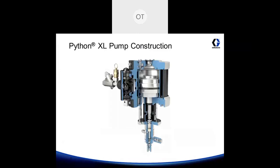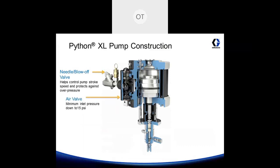Let's take a look at the Python XL. The Python XL uses an air valve, and the air valve is dependent on back pressure — this means if your back pressure changes, it will change the speed of your pump. The speed of your pump is controlled by a needle valve, which actually controls the back pressure to your pump. So in the event that you get any change in well pressure, you can adjust the needle valve to compensate for that.